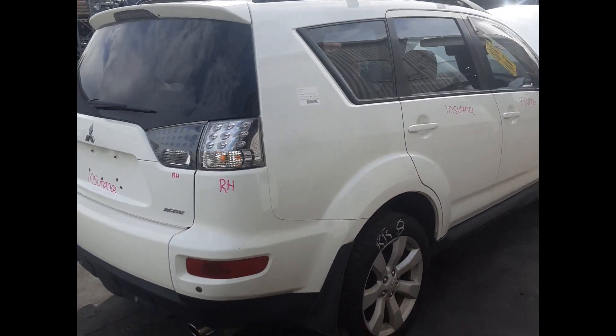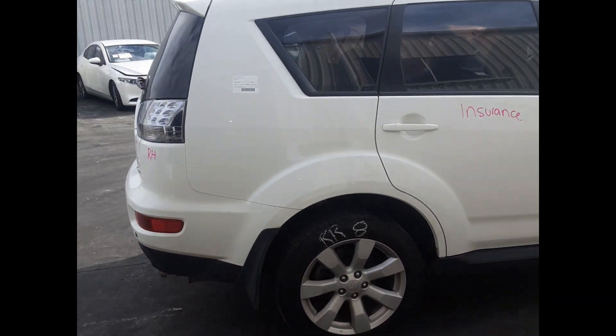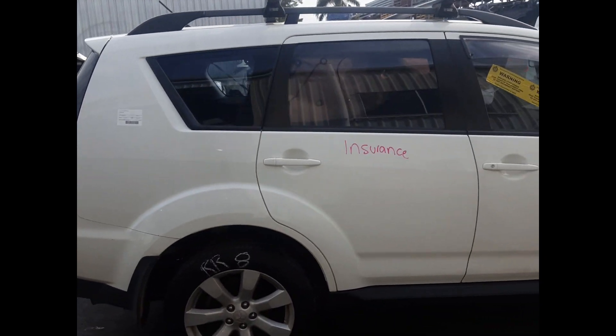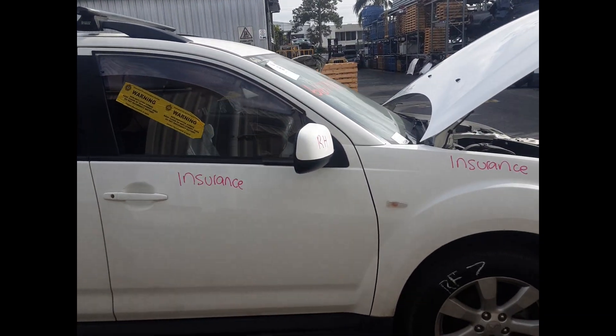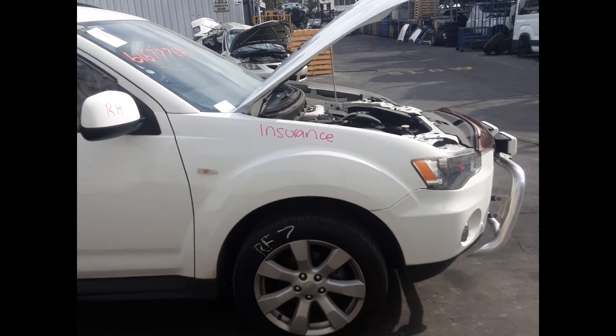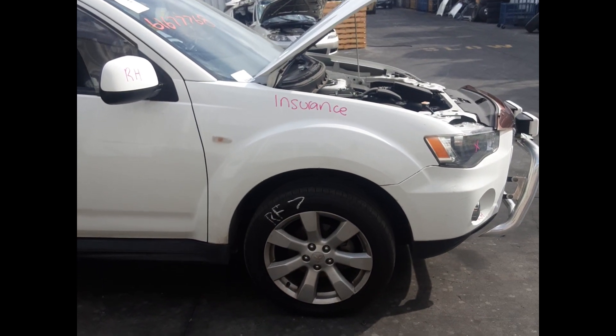Right rear tail light. Right rear 17-inch factory mag and tyre. Right rear door, no dents. Right front door, no dents. Right front door mirror. Right front guard, no dents. Right front 17-inch factory mag and tyre.